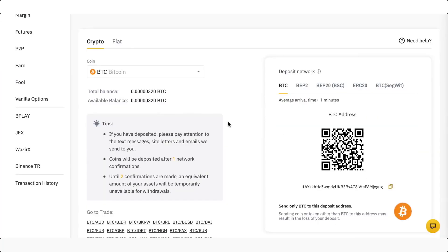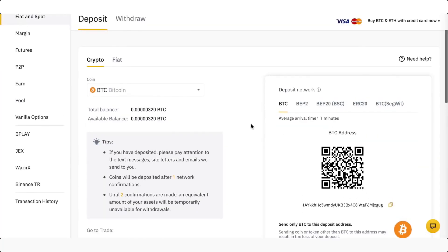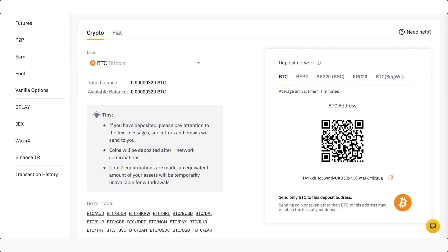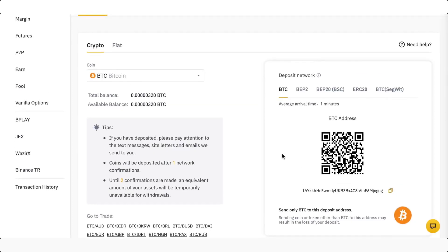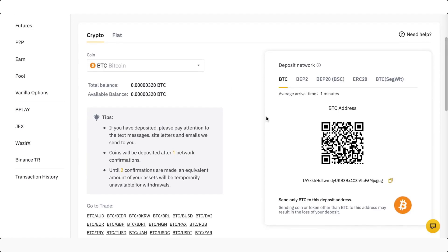By going to 'Crypto,' wherever you have those cryptocurrencies stored, you can scan the QR code right here or copy the address. This is the address of your Binance account. If somebody else or yourself in another account has Bitcoin or any other cryptocurrency accepted by Binance, you'll have to put that address into that service or app — either scan or copy the address right here.